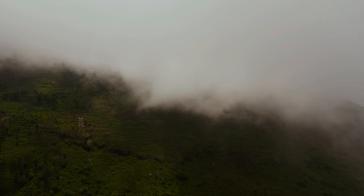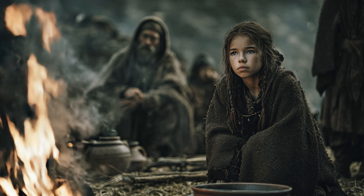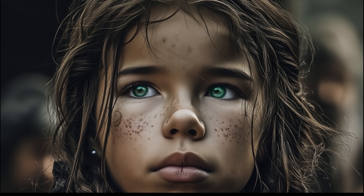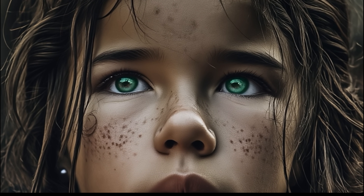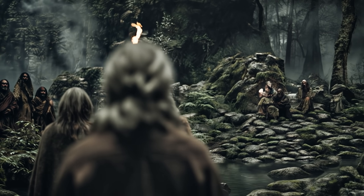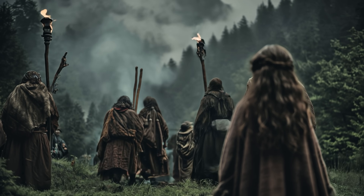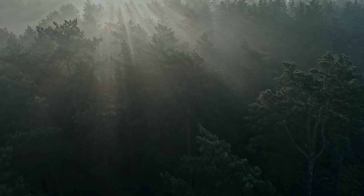A lone figure stands at dusk on the high plains near the Caucasus Mountains, her eyes glinting like emeralds in the firelight. Elders gather, murmuring in awe, for none have seen such eyes before. In those green irises, they see the flicker of forest spirits and the promise of something otherworldly.